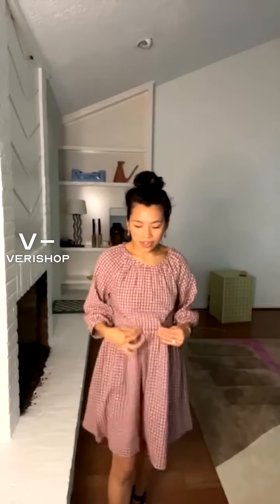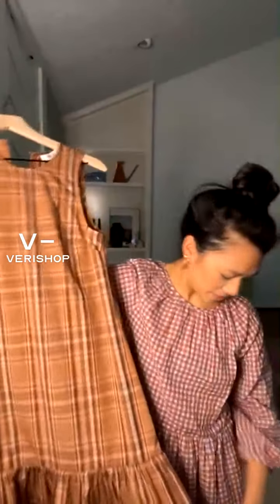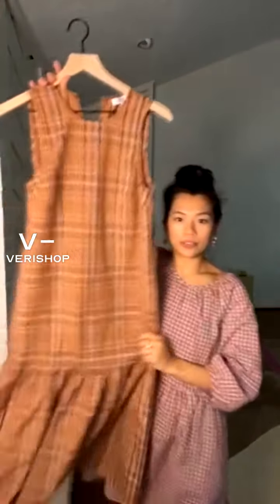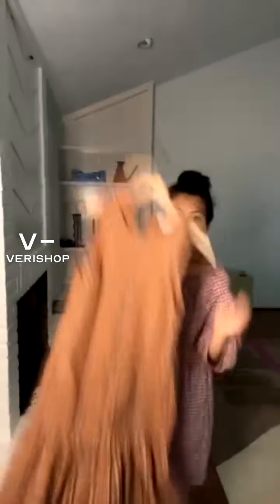This is a sweet dress. I have it in size zero and I would say it would probably fit an extra small to maybe even a medium — the style of dress is very forgiving. That is the first dress, Madewell, very cute and great for summer. The next dress is on the same similar deep color palette. This one is by Billy the Label — I've worn this dress so much. To me it's the perfect combination between modern but also really unique.